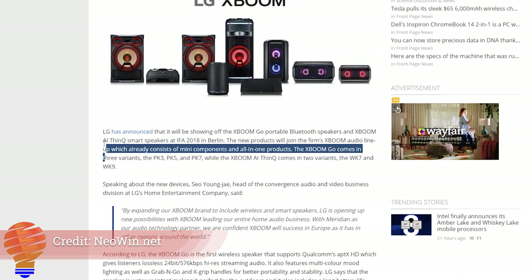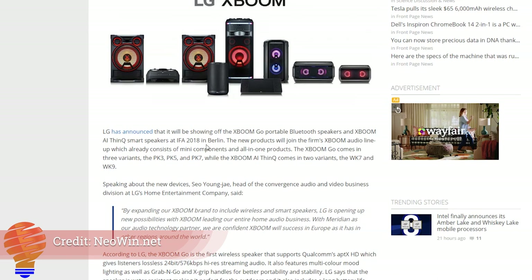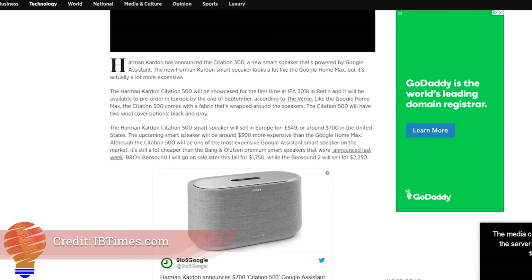On top of that, we're seeing a device from LG called the Tone headphones — specifically a version called the Tone Platinum SE — which will have Google Assistant on board via a touch button rather than a wake word. The other device they're showing at the conference is the XBoom series of speakers, including an XBoom AI device with Google Assistant on board. Harman Kardon, which previously produced a smart speaker with Cortana and now has Alexa integration, is now unveiling the Citation 500 — a $700 US speaker with Google Assistant on board.